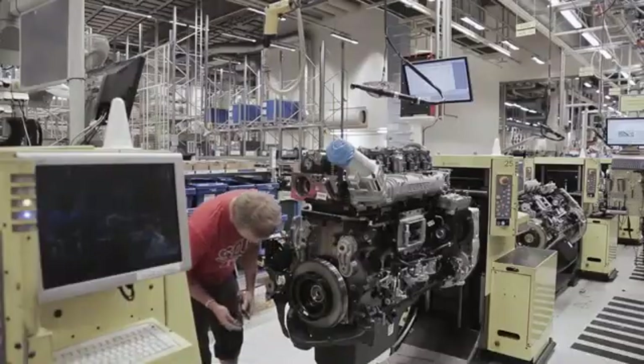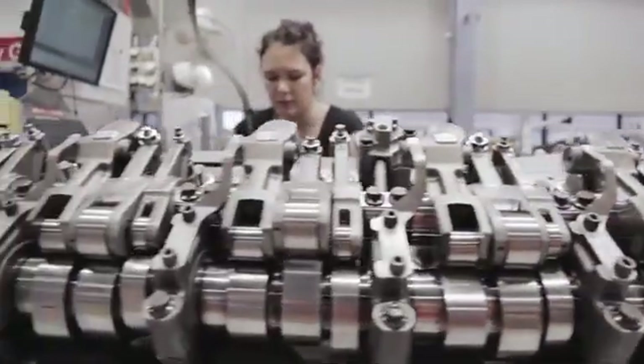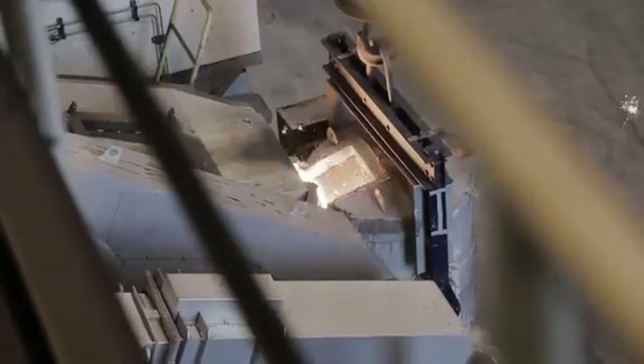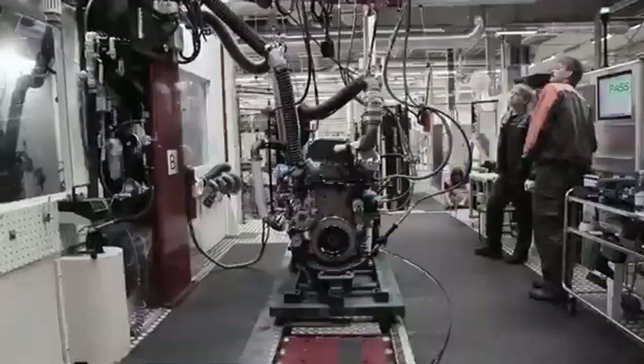Here, truck engines are cast, machined and assembled. The mercury shows 25 degrees Celsius in the foundry and 1,500 degrees in the smelting phase.